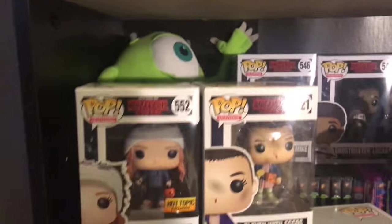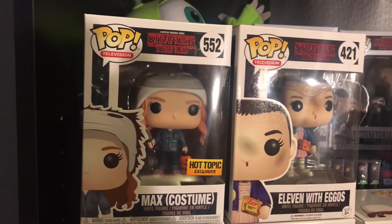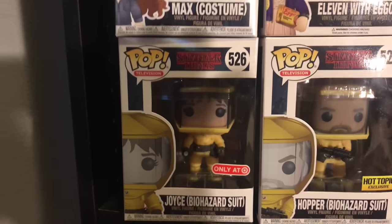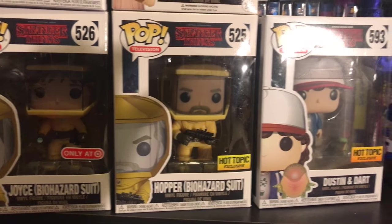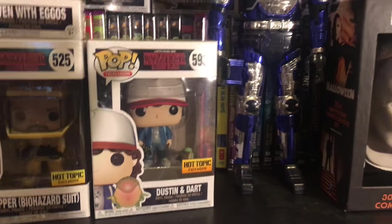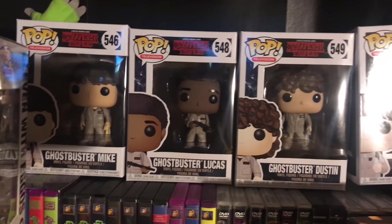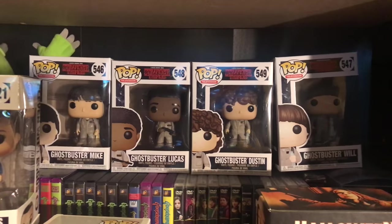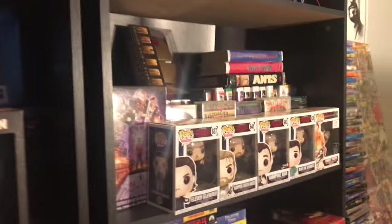Moving along down here you got some more Stranger Things stuff. You got Max with the Michael Myers costume from Hot Topic exclusive — she has that little Halloween bucket. You got Eleven with the Eggos. You have the Target exclusive Joyce with the Biohazard suit, the Biohazard suit Hopper from Hot Topic, and the Hot Topic Dustin and Dart — that one took me a long time to find but I'm glad to have it. Up here you got the Ghostbuster Mike, Ghostbuster Lucas, Ghostbuster Dustin, and Ghostbuster Will — had to get all four. I love Stranger Things and the second season was so good. Can't wait for the third season.